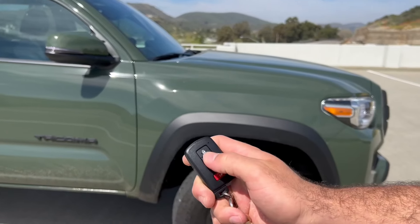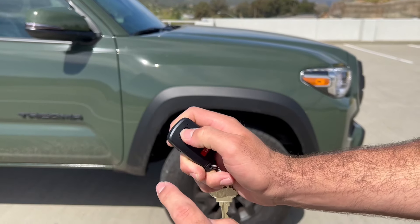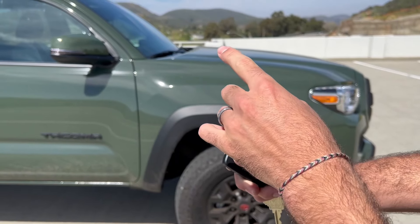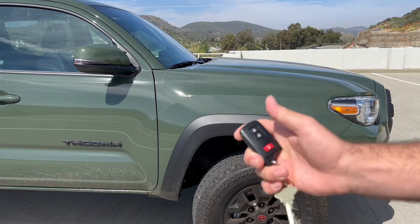To use it, first unlock the truck once, then click the lock button, and then hold it a third time. After you do that you're going to see some lights start to flash and it's going to start right up — and that's it.